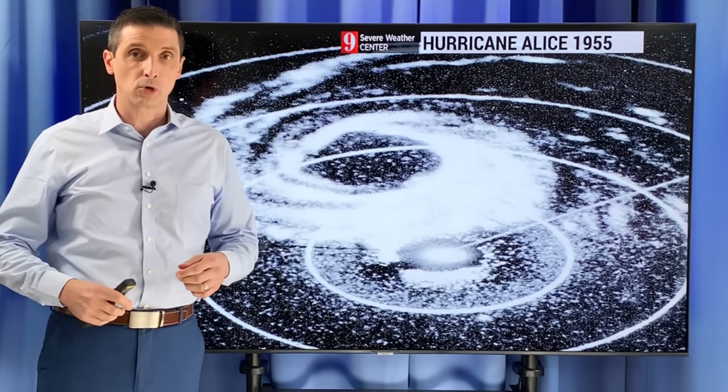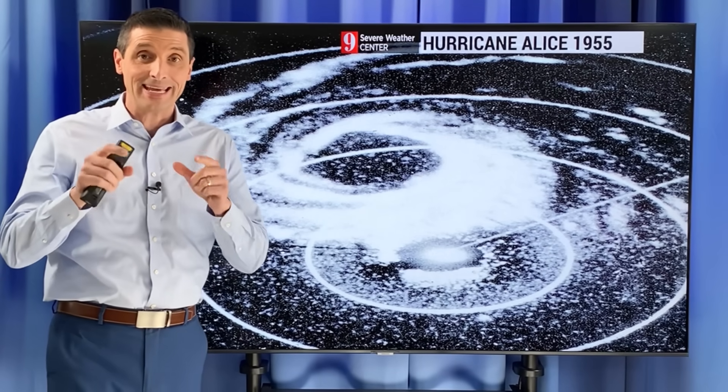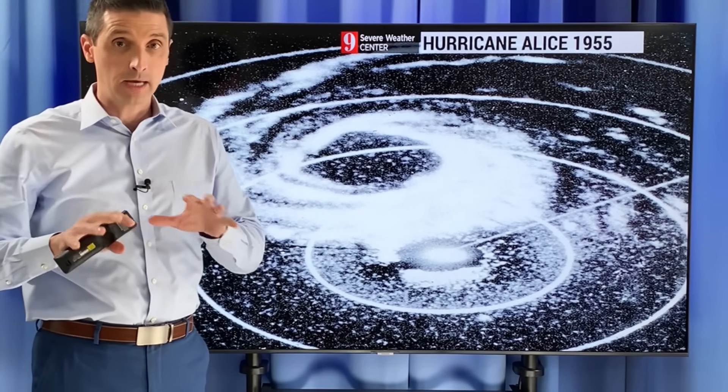Thank you so much for joining me. I'm meteorologist Brian Shields. Taking a look back in time, this is something kind of incredible.